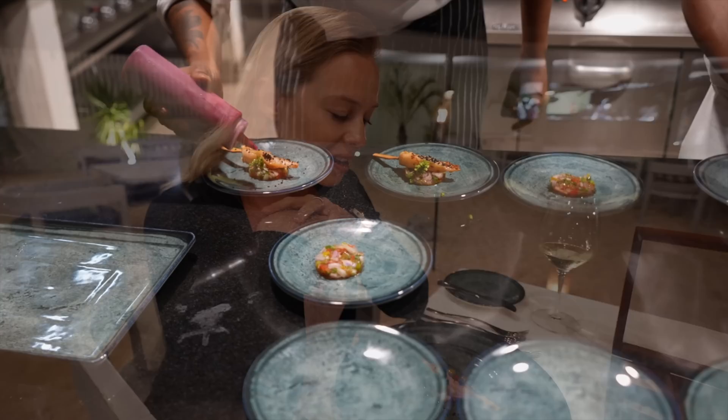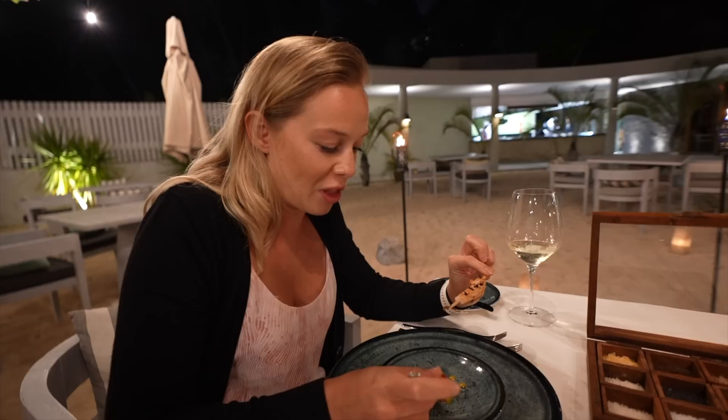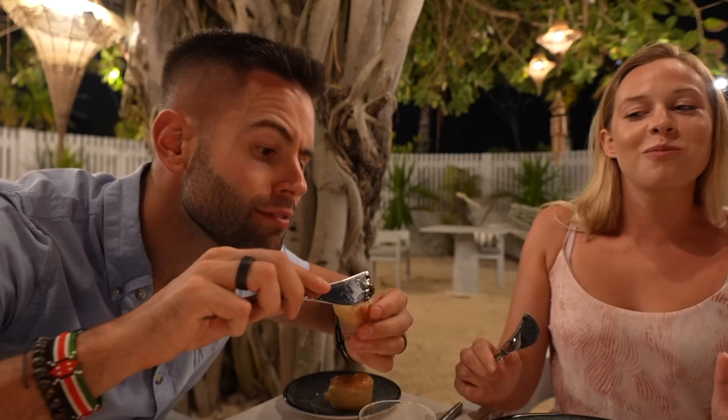So I was wrong earlier — there are actually seven courses, and the amuse-bouche didn't count. We have a prawn with a Mauritian salsa and some olive paste. The prawn is super good. Even the bread service was kind of fancy — we both took the garlic butter bread. This is probably the best piece of bread I've ever had in my life, with a little bit of black olive tapenade. It's delicious.